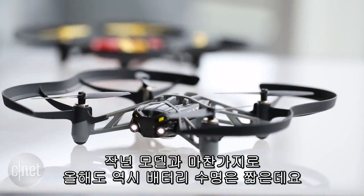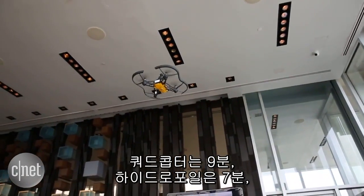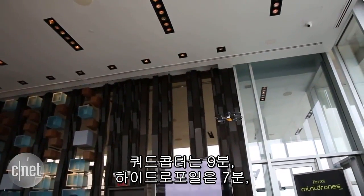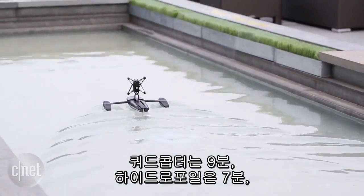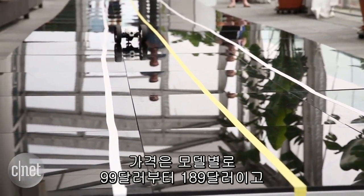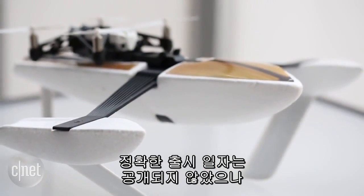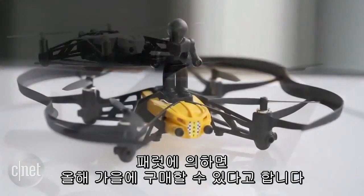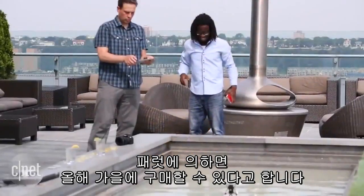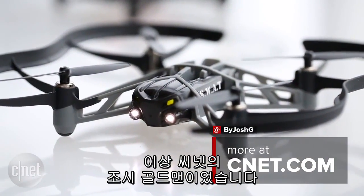Also, as was the case with last year's models, battery life isn't great at only up to nine minutes for the quadcopters, seven minutes when pushing the hydrofoil, or 20 minutes for the jumping models. Prices range from $99 up to $189, and while there's no exact release date yet, Parrot says they'll be in stores this fall. I'm Josh Goldman with CNET, and that's a quick look at Parrot's new mini-drones for 2015.